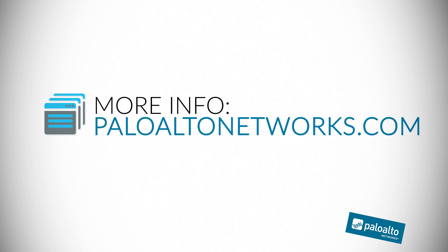I'm super excited about everything in 8.0, and I really encourage you to check it out at paloaltonetworks.com.